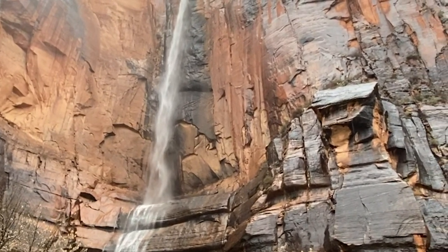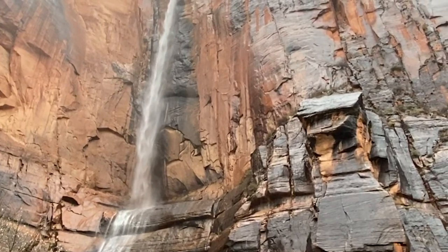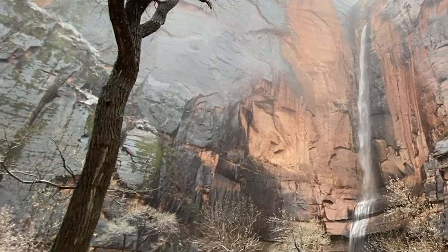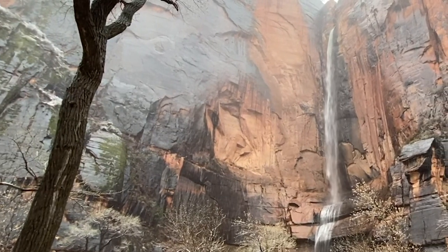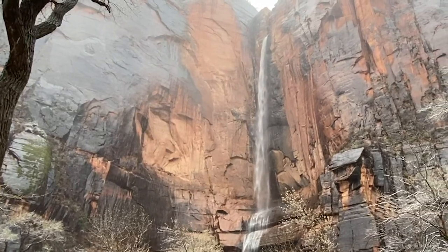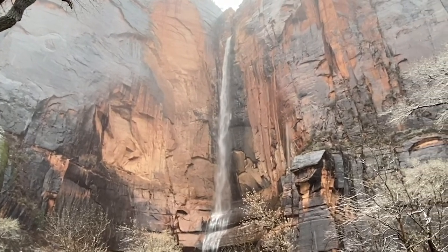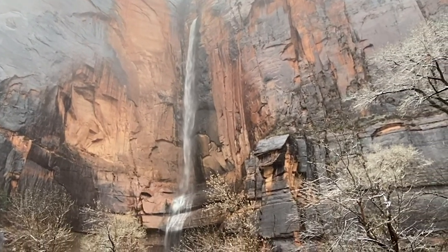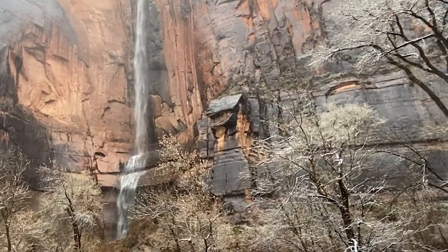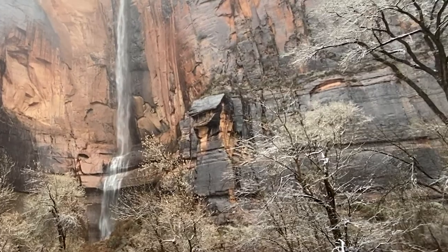You look up to see the source of the waterfall and discover it's so high up that it's above where your camera can frame. You look around to notice the grooves that this powerful source formed in the canyon walls surrounding you. The waterfall seems so peaceful, but you can see signs of its strength in the way it has carved the rock over time.